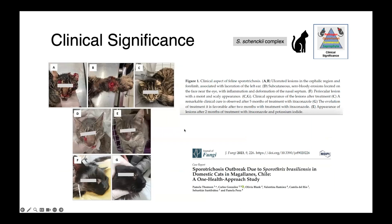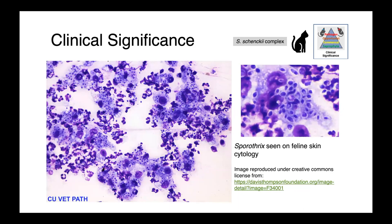In a very recent report from 2023, there was an outbreak of Sporothrix brasiliensis in domestic cats in Chile. You can see in images A, B, D, and F the initial presentation of these animals — severe lesions on the head and paws, some crusting around the eyes — and then resolution of these infections following therapy. Here we also have an image of Sporothrix seen on cytology from feline skin, showing these nice ovoid yeast-shaped organisms.